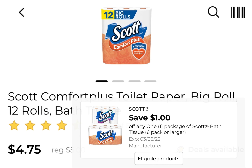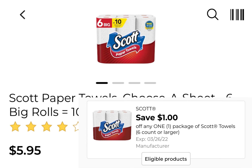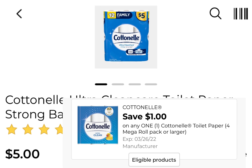Deal number two, and this is a paper deal. You're going to pick up one of the Scott Comfort Plus and it's $4.75. We have a $1 coupon for that. You're going to pick up one of the Scott Paper Towels — that's the six rolls — it's $5.95. We have a $1 digital coupon. You're going to pick up one of the Cottonelle Toilet Paper, it's $5 as well, and we have a $1 digital coupon.